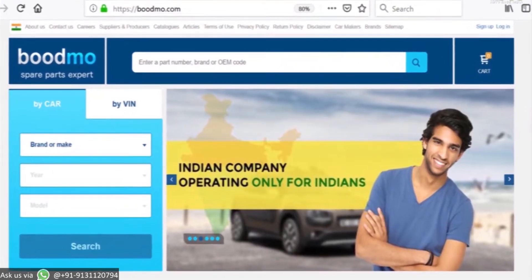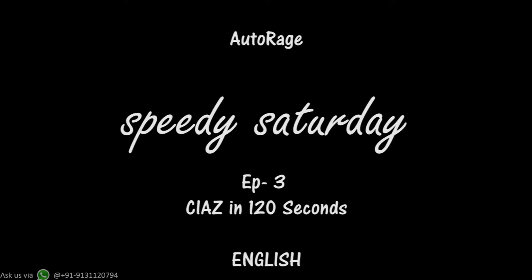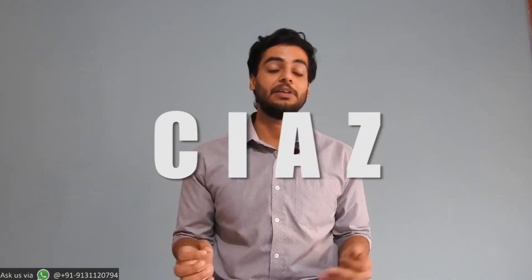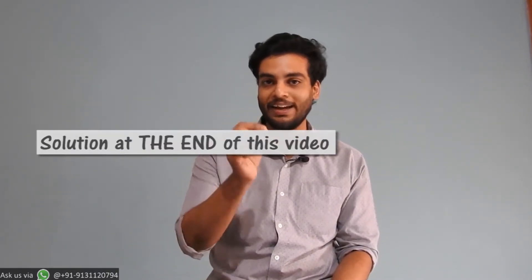This video is supported by Boardmove where you can go buy spare parts online. It's Speedy Saturday, and this Saturday we have Ciaz with us in 120 seconds with positives and negatives. If you want to watch this video in Hindi, click on the link in the description bar below. If you're confused on your next new car purchase, we have a solution for you by the end of the video. If you're interested in our full in-depth video on Ciaz, it comes on Sunday. But right now, it's 120 seconds and Ciaz. Let's get started.